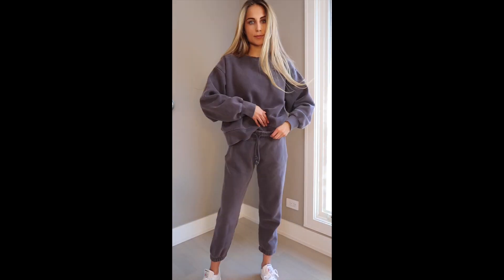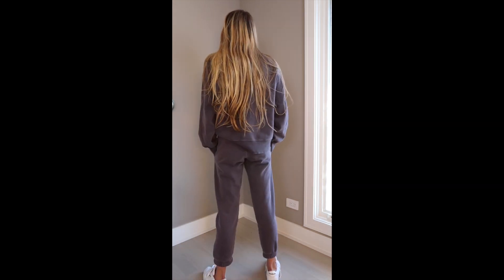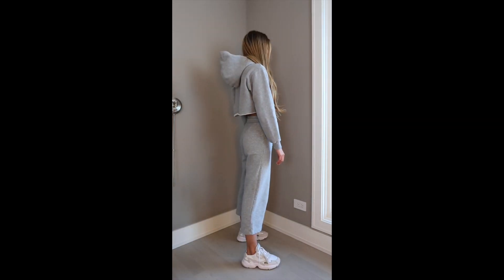To complete the look, I'm wearing the TNA boyfriend joggers. I would definitely size up on these just because they are a little low rise, and I got the matching top too. And lastly, I'm wearing TNA on top and bottom.